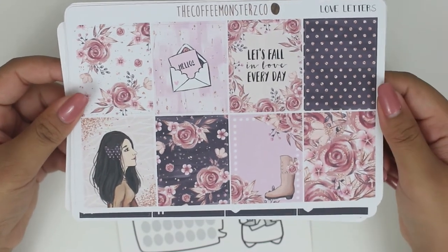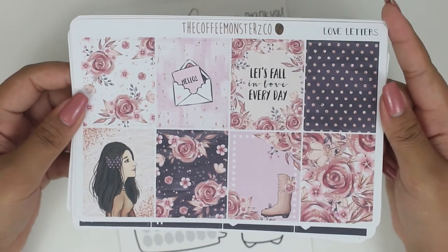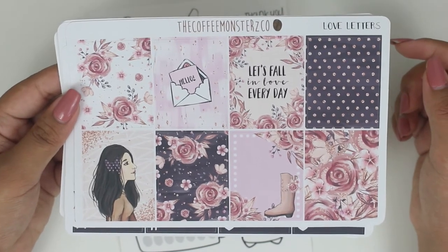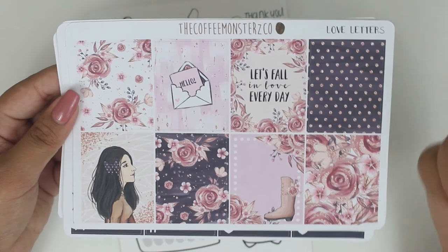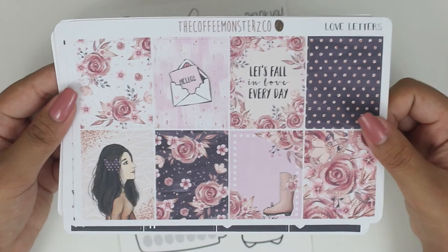I don't know yet when in fall I'm going to want to use this, but I think I might even try to use it the first week. This is amazing — I just want to stare at this forever. Helen, you did quite an amazing job, as always, with this. And I cannot wait to use this.